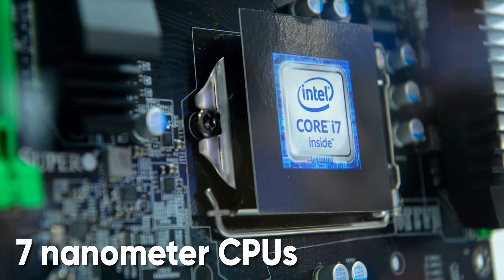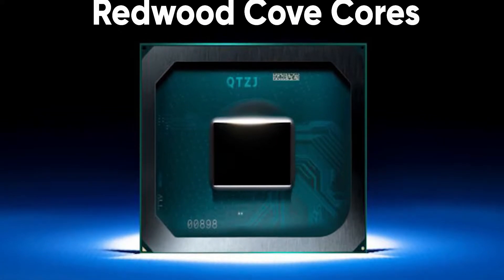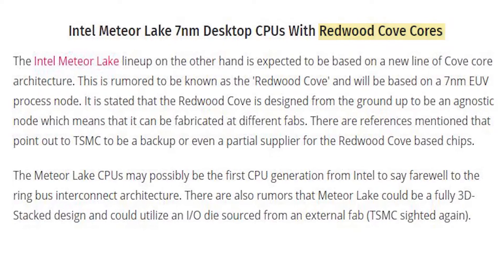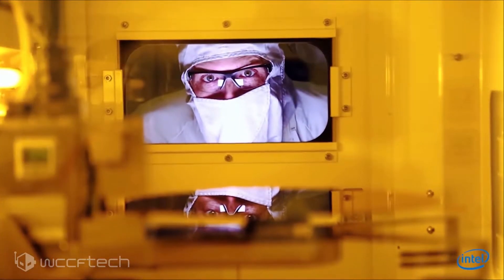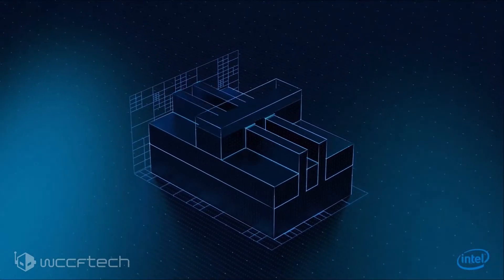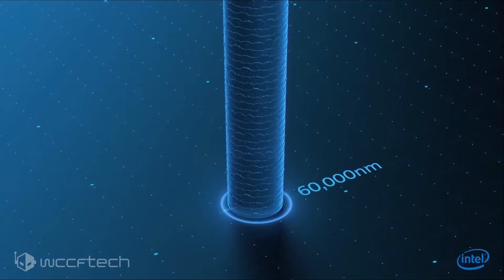Just a few days ago, we got a first look at the test chips for the Intel Meteor Lake CPU, which comes with a multi-tile design. Analysis concluded that the middle tile is the GPU, the compute tile on top is for the CPU, and the SOC tile is the smallest one at the bottom. We also get a first look at a Meteor Lake test chip wafer measuring 300mm in diameter, comprising dummy dies to verify that the interconnects on the chip work as intended.